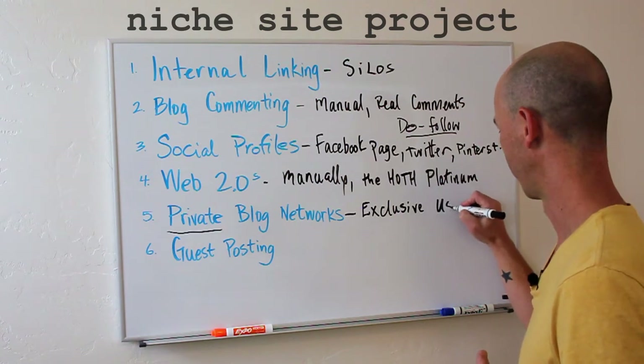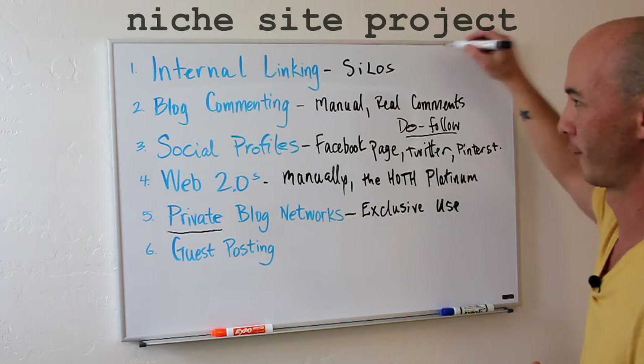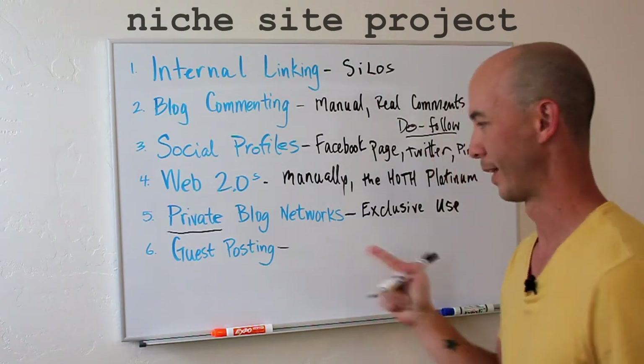Exclusive use is important, and this comes later on after we have a nice set of backlinks from the other sources. And lastly, something I'm getting into a lot more now — that's guest posting.